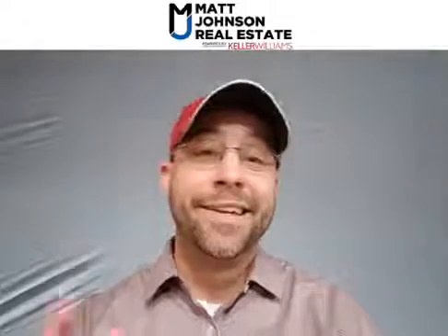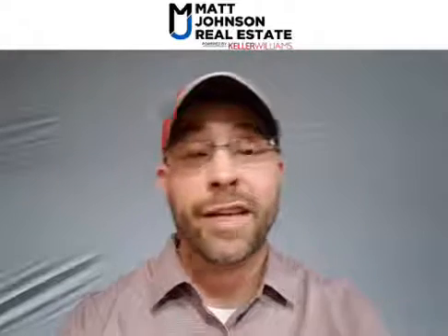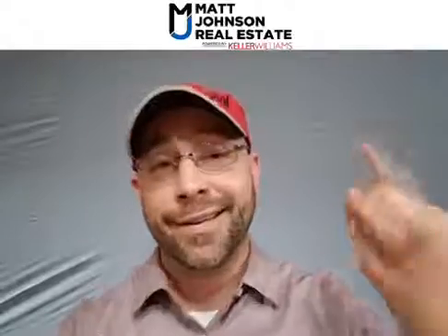Chase, happy birthday — made it to 11! Thank you guys for watching today's Hot List with Matt in a Hat, Matt Johnson Real Estate powered by Keller Williams Diamond Partners. I do this because your experience matters and should be trusted with a veteran. If y'all have any questions, please feel free to reach out to me — that's what I'm here for. You guys have an awesome Tuesday and I'll see you tomorrow.